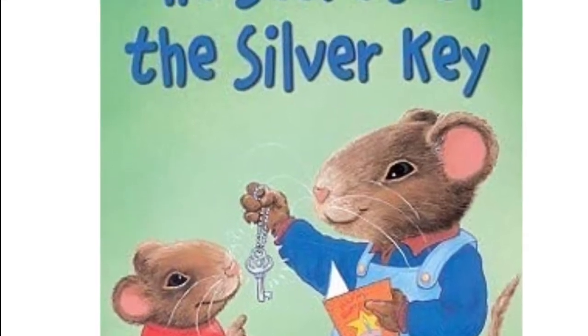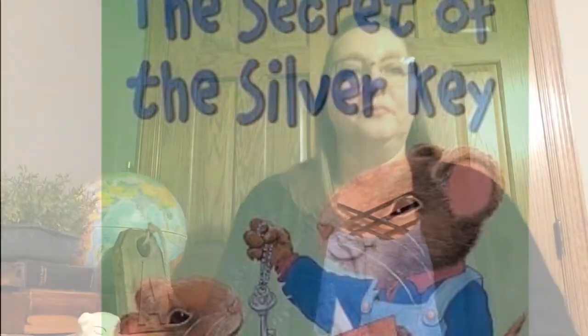The Secret of the Silver Key. Hey, warrior friends.